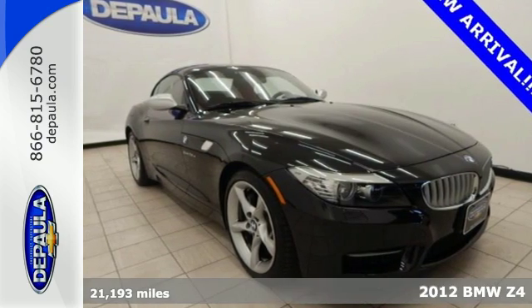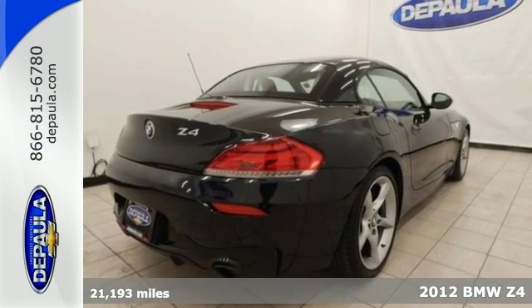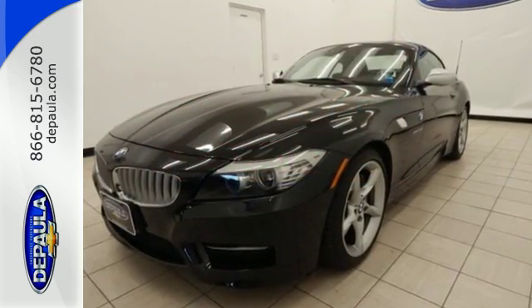Here's a 2012 BMW Z4. This roadster attacks all the elements of the long and winding road with its integrated rollover protection, stability and traction control, speed sensing steering, and anti-lock brakes.